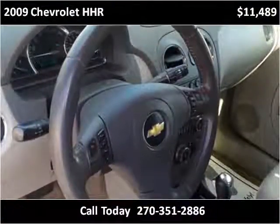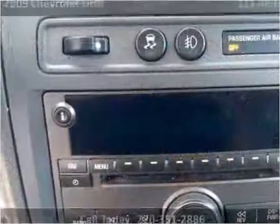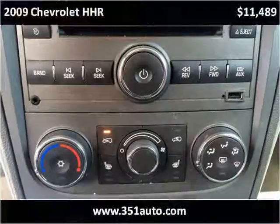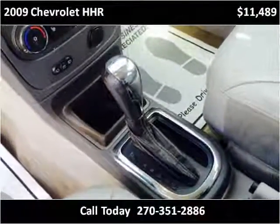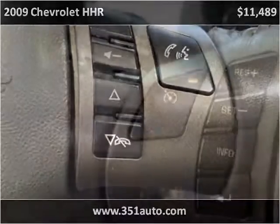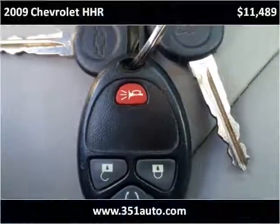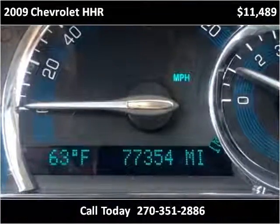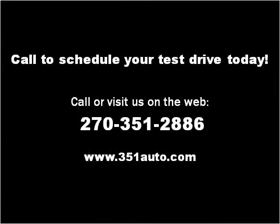Thank you. Please visit our website at 351auto.com.